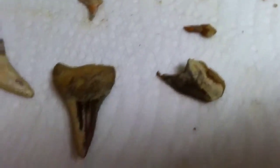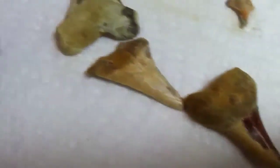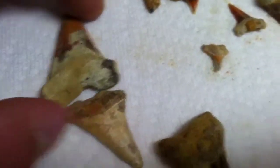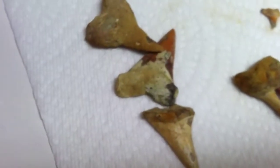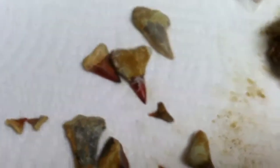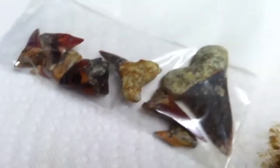Hey folks, back home just looking at some of my finds today. These three right here were found in that new dig hole I was talking about. I found other ones here too — those in the bag are from last week, last Saturday.